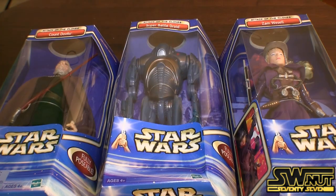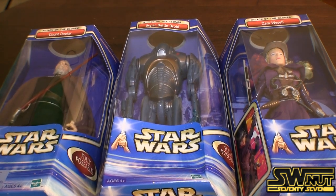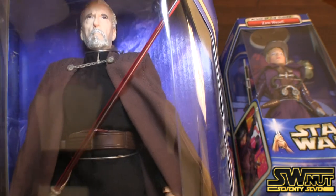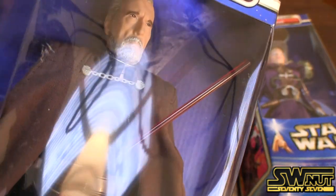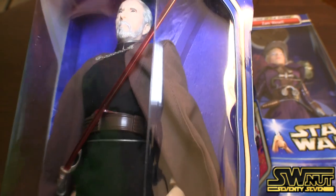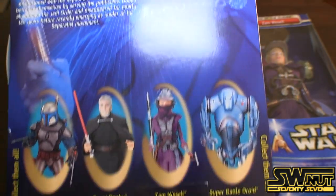In the second wave of figures, Hasbro released the villains or bad guys. You had Count Dooku, Super Battle Droid, and Zam Wesell. There's also a Jango Fett which had accessories — I'll show that in a second. Let's take a closer look at Count Dooku. I really like the attention to detail here — it certainly looks like him. The robe, his lightsaber is bent like it should be, it's red, and he's holding on to it. There are all the characters in this wave.